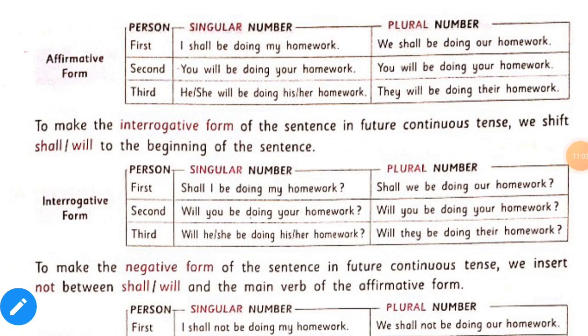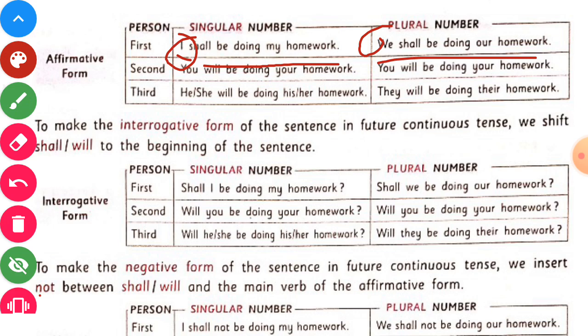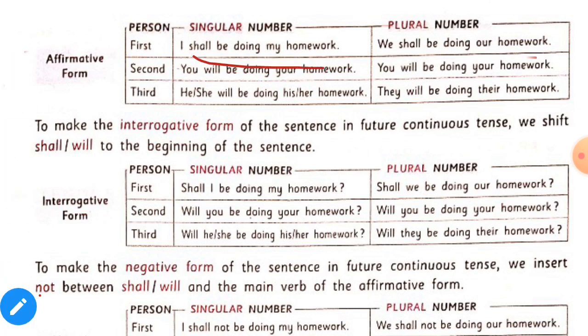Future continuous sentences in affirmative form will be like this. With the first person I, we use shall be: 'I shall be doing my homework.' 'We shall be doing our homework.' In future continuous, shall be is used with only I and we — first person only. With second person and third person, we use will be. Example: 'You will be doing your homework.' 'He or she will be doing his or her homework.'